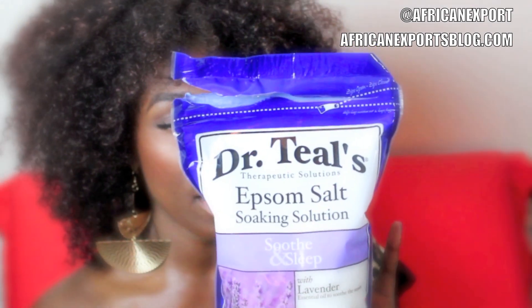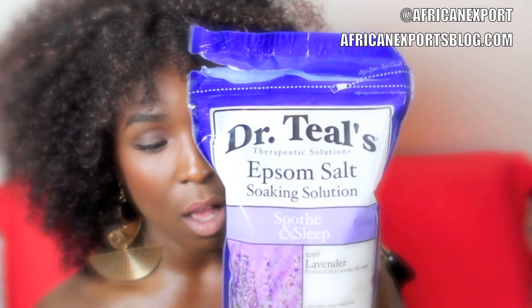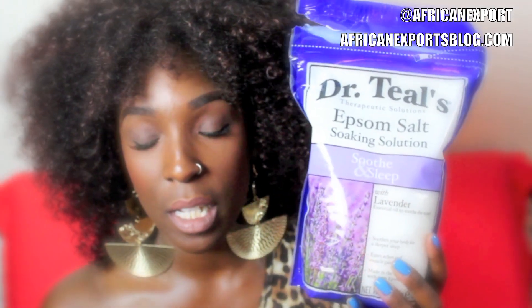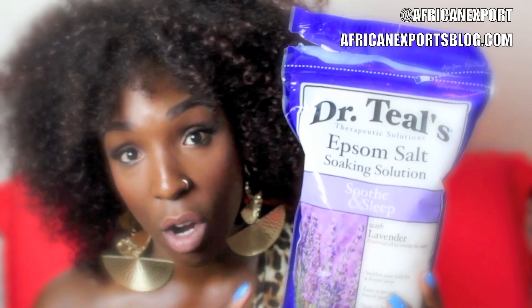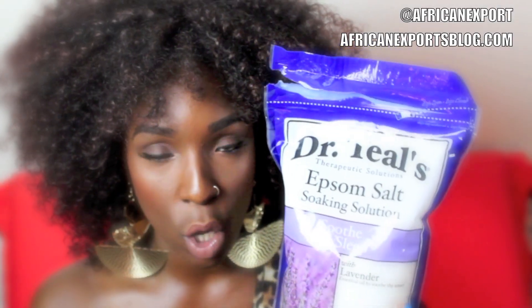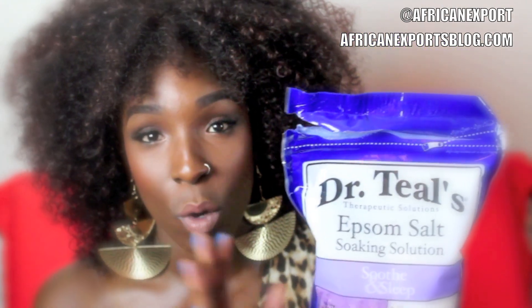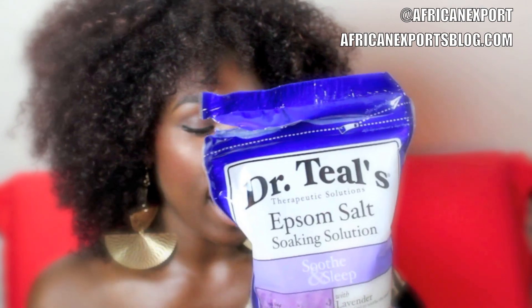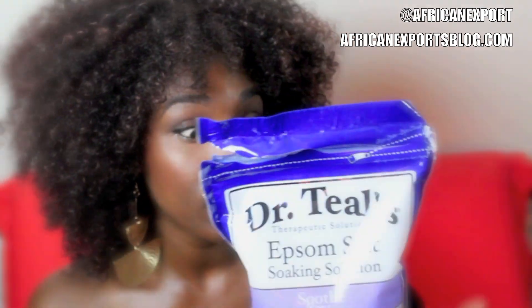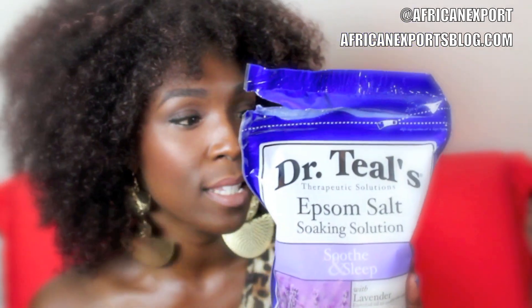This is Dr. Teal's Therapeutic Solutions Epsom Salt with essential oils of lavender. The lavender scent is very very strong. I love to put this in my bath sometimes alongside sea salt — it serves as a wonderful detoxifier and it's really skin softening. Three pounds was about five dollars or less.